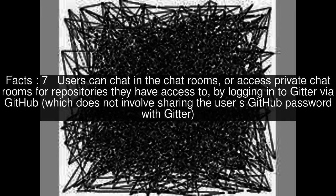Users can chat in the chatrooms, or access private chatrooms for repositories they have access to, by logging in to Gitter via GitHub, which does not involve sharing the user's GitHub password with Gitter. Unlike IRC, and like HipChat, it automatically logs all messages in the cloud.